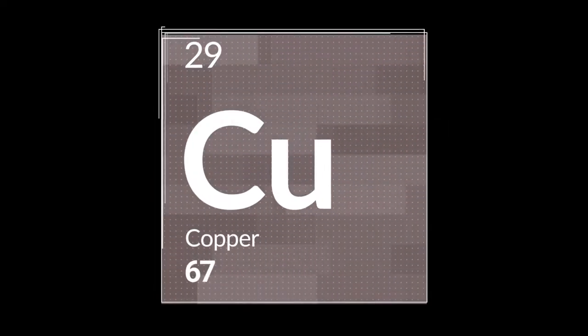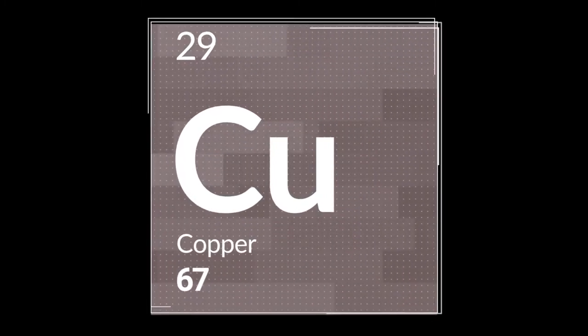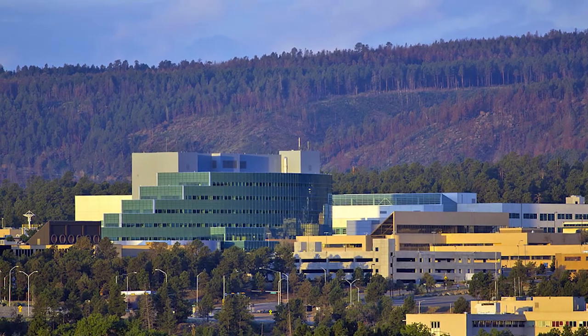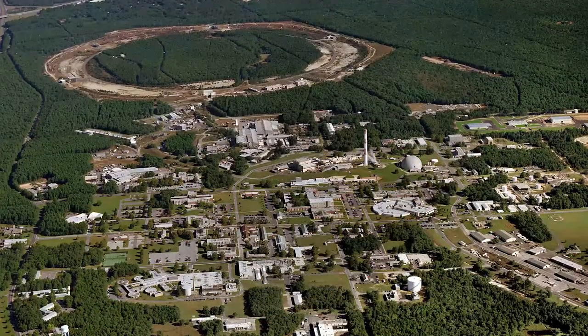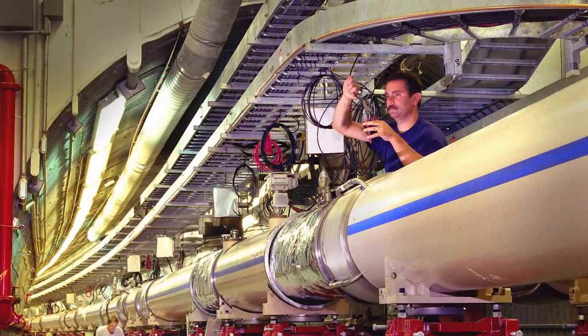Due to its biological and chemical properties, copper-67 attracted great interest in the 1990s. We are now re-establishing its availability to continue critical medical research. For that we developed production at our proton accelerator at Brookhaven National Laboratory, and we are also in the process of bringing online production at the electron linac at Argonne National Laboratory.